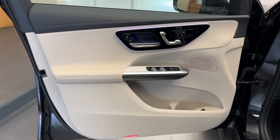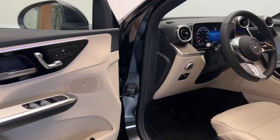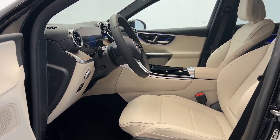Backup camera, heated mirrors, power liftgate, power passenger seat, and woodgrain interior trim.